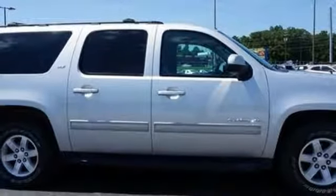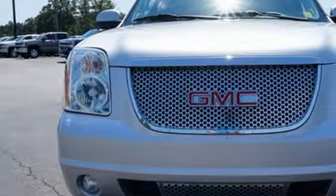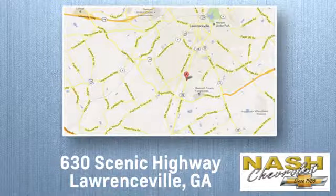See what sets this family SUV apart from the competition. Test drive it today. At Nash Chevrolet, customer satisfaction is crucial to our success. We're conveniently located at 630 Scenic Highway in Lawrenceville, Georgia.